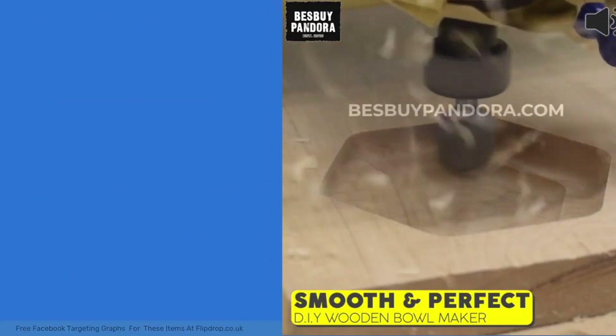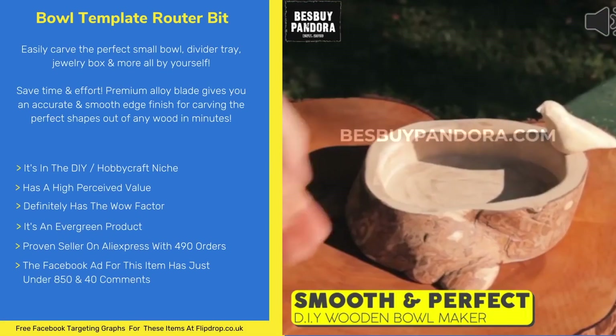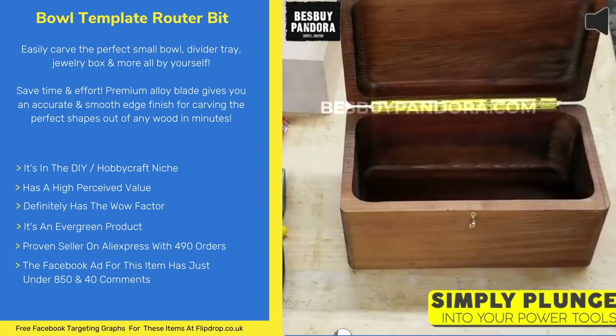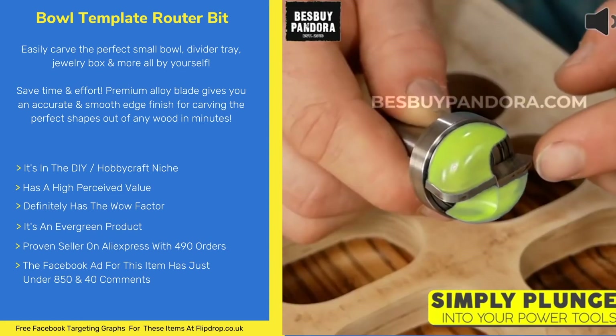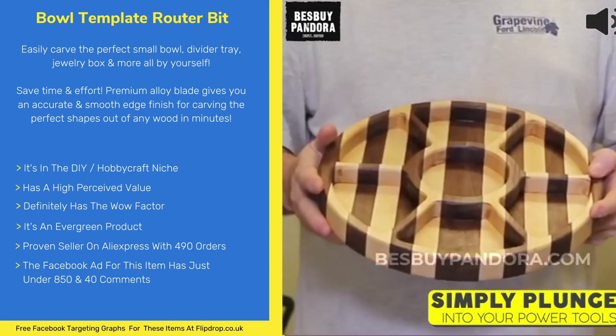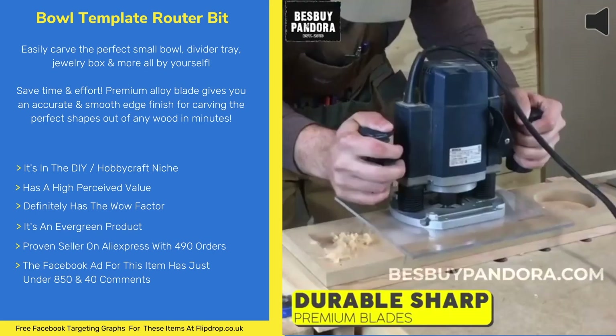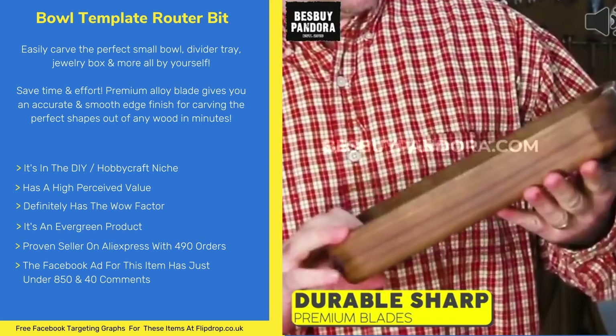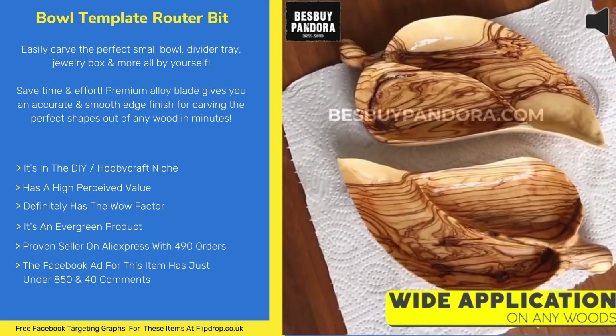Next is the Bowl Template Rooter Bit. Easily carve the perfect small bowl, divider tray, jewellery box and more all by yourself. Save time and effort — the premium alloy blade gives you an accurate and smooth edge finish for carving perfect shapes out of any wood in minutes. Simply plunge the bit and create your own masterpieces effortlessly.